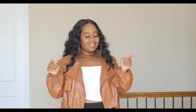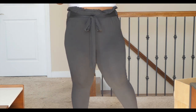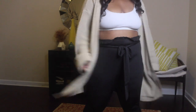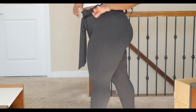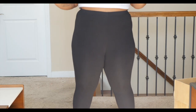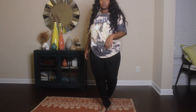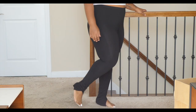Moving on to bottoms — I got these black paper bag pants that are more like leggings with stretchy material. They're really comfortable and not sheer, so you can't see through them. I also got the split hem pants that are really on trend right now — the ones with the split at the bottom hem.